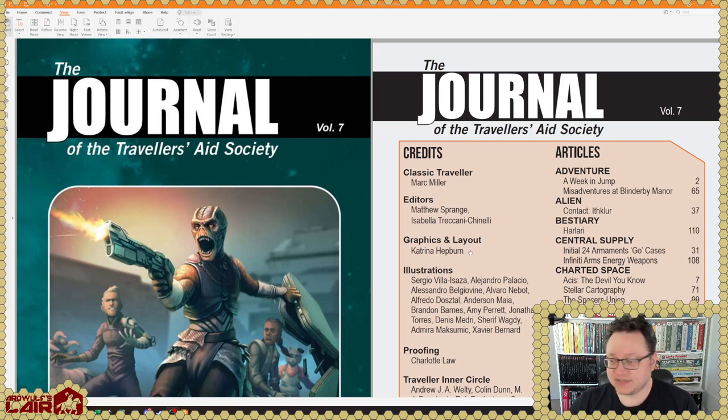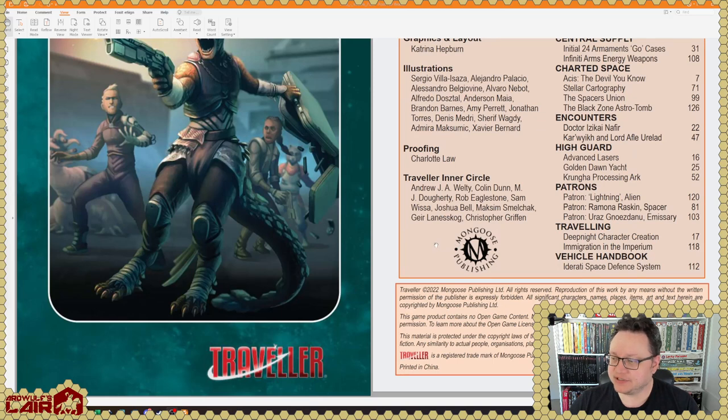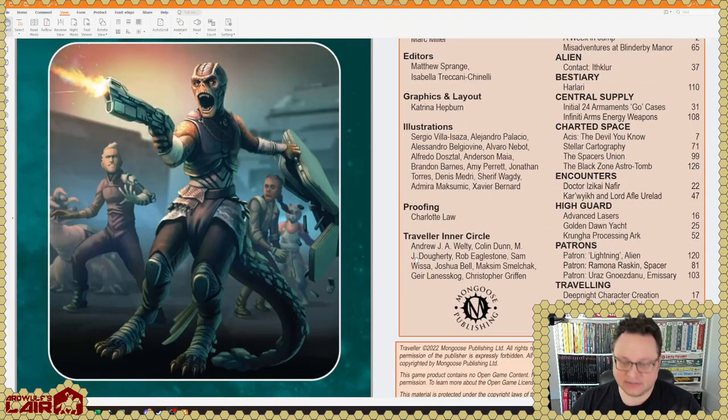Now it's 130 pages, which is quite a bit longer than I expected it to be. There's some stuff on the DeepNet Revelation too. We do have a good table of contents, which is actually one of the weaknesses of a lot of the Mongoose Traveler second edition products specifically. The tables of contents are not great, but this is better — this at least tells us where stuff is. The page numbers do jump around, but let's dive in.